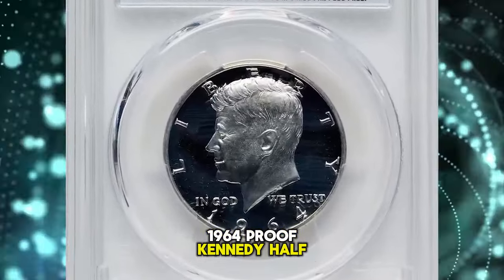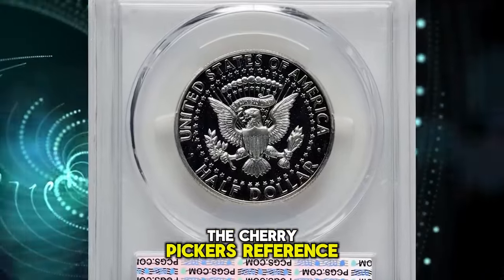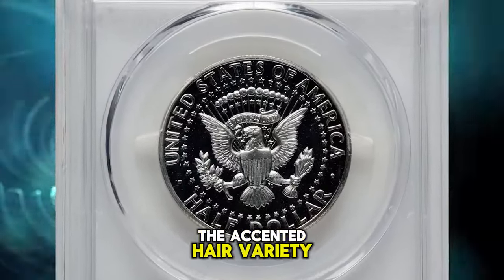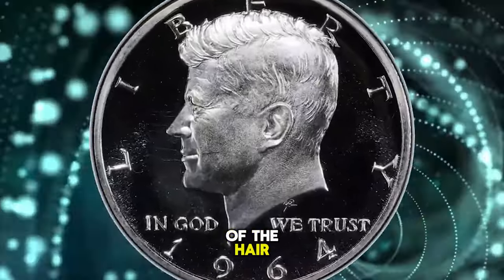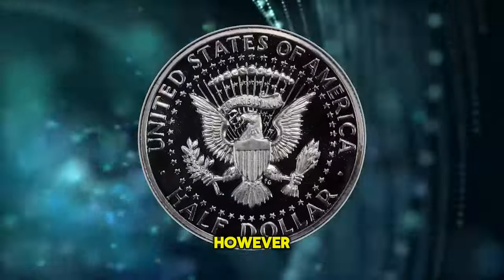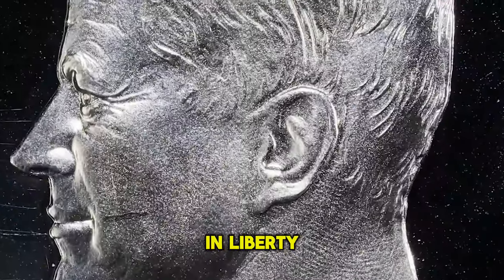1964 Proof Kennedy Half Dollar — the highly elusive accented hair variety. The Cherry Pickers reference states the accented hair variety is identifiable by the enhanced hairlines in the central area of the hair, just below the part. However, the easiest way to identify the variety is the weak or broken lower left serif of the 'E' in Liberty.